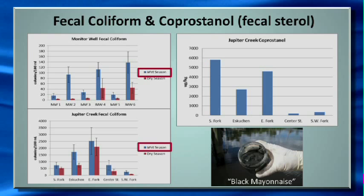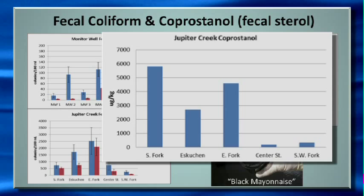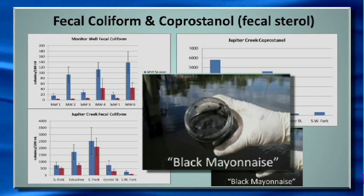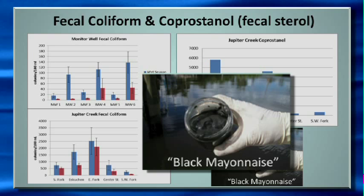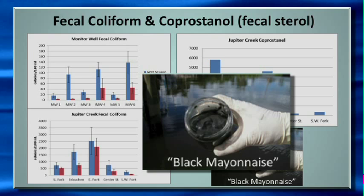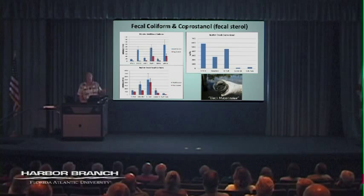Coprostanol — a fecal sterol produced by higher mammals and a common tracer of human fecal contamination — was also measured in the sediments of the creek, which looked like black mayonnaise. Very high concentrations of coprostanol were found; unlike fecal coliform that come and go, these compounds attach to particles and build up over time in the sediments.